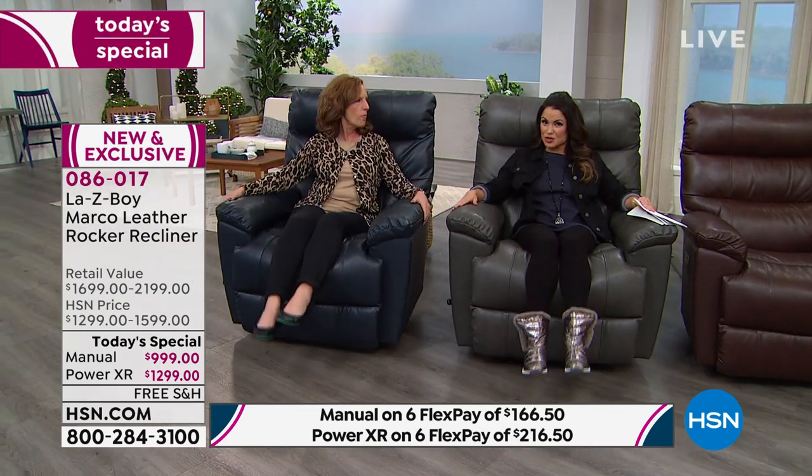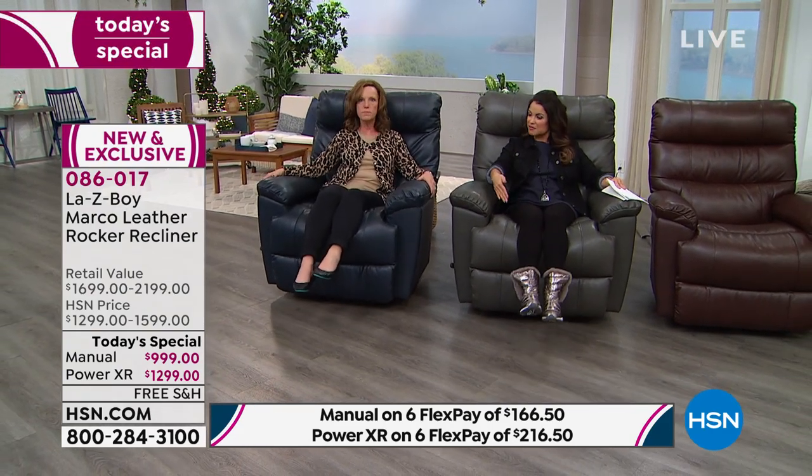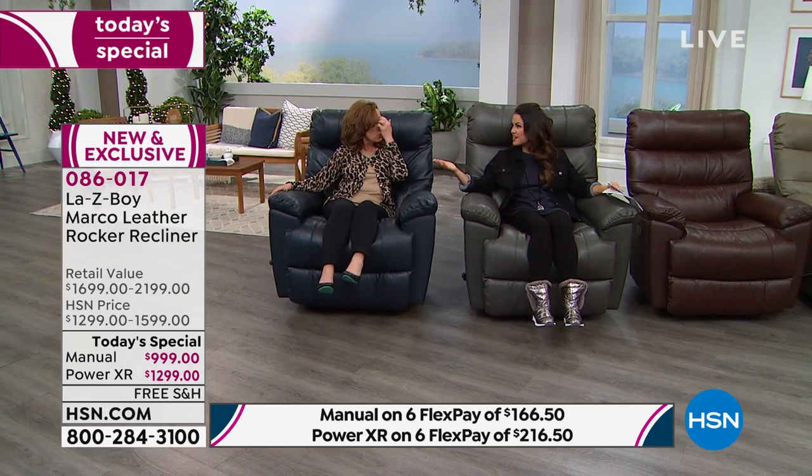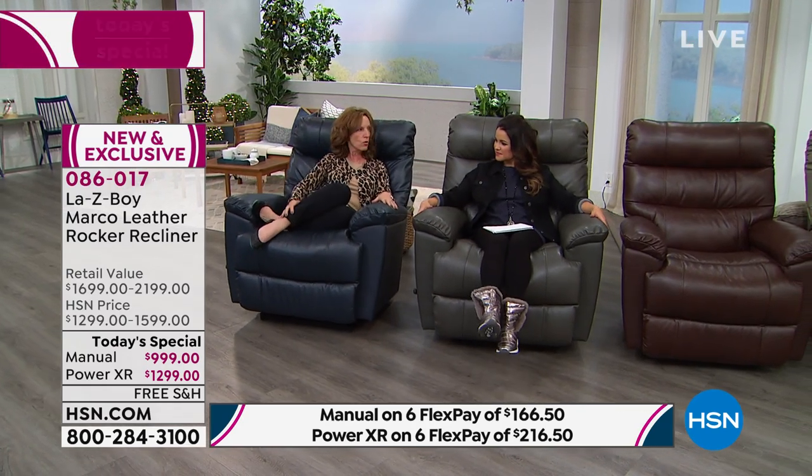Amy demonstrates at 5'2" — her feet don't even touch the ground, yet there's full support under the legs. The rocking motion is easy and inherent with just a slight shift — you don't need feet on the ground. Her husband is 6'1", the guest earlier was 6'3", and Matt at 5'10" is also coming to sit so viewers can see how everyone from five feet to over six feet fits the same way.